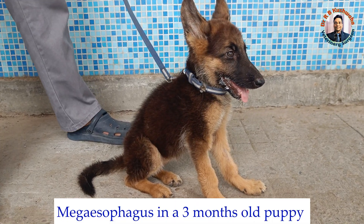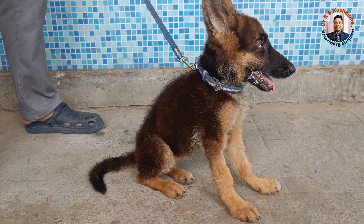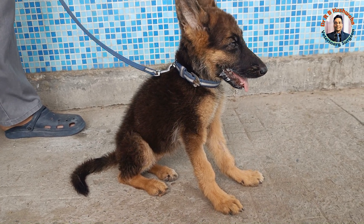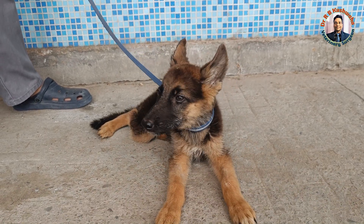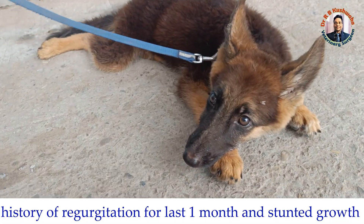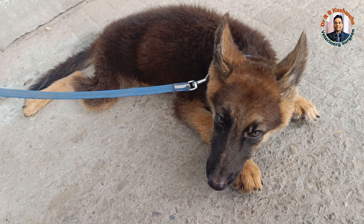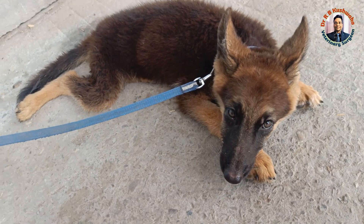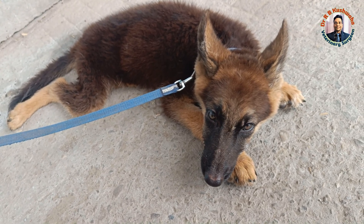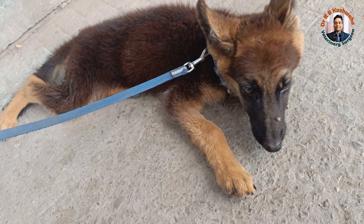We have a case of megaesophagus in a three-month-old German Shepherd puppy. By appearance, this dog doesn't look three months old — it appears to be hardly one and a half or maximum two months old. It is one puppy from a litter of six, and the remaining five puppies are well maintained with greater body weight. The history is that this puppy has been regurgitating food content for the last one month. Up until weaning at two months, when fed on milk only, there was no problem. But after being shifted from milk diet to solid diet, it started showing signs of regurgitation.